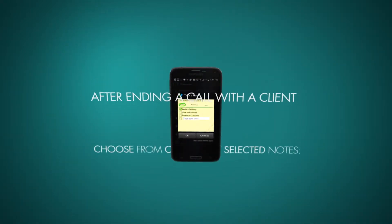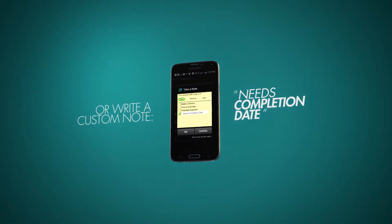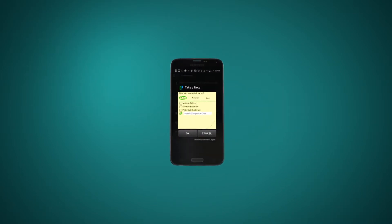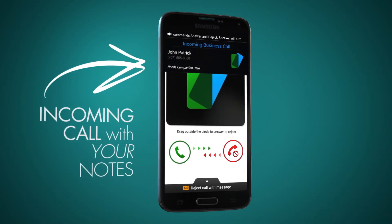After ending a call with a client, you will be prompted with an option to take a note about that conversation. We all know things get busy, but this feature allows you to keep track of who is who and what is what. The notes that you take will appear not only in your notes tab, but they will also appear under that client's name, alongside their other important information the next time that they call you.